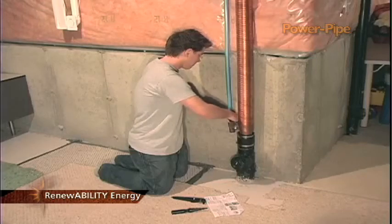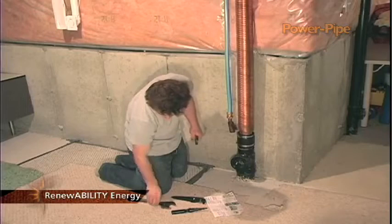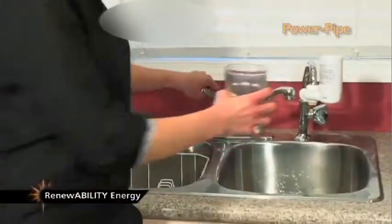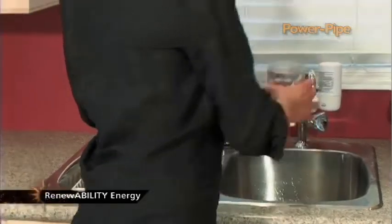The Power Pipe is manufactured from high-quality copper tube and is easy to install for most do-it-yourselfers or any local plumber. Its patent-pending design ensures maximum performance with no noticeable pressure loss. It is also code-approved and perfectly safe for drinking water.